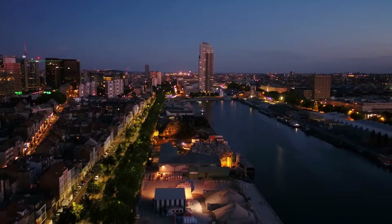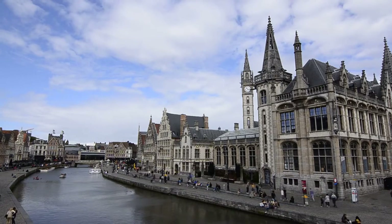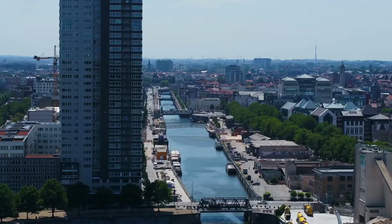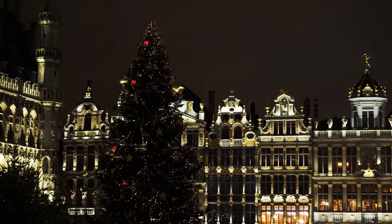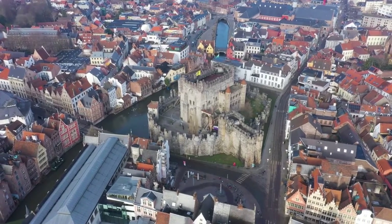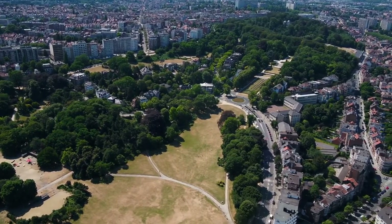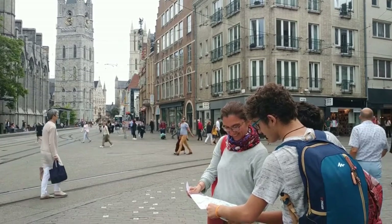Belgium may be small, but it is filled with attractions. Brussels' UNESCO-recognized sights span from the 14th century guild halls encircling the beautiful Grand Palace to the Art Nouveau townhouses of Victor Horta from the early 20th century. This video is all about Belgium, its attractions, and what you can do on your visit.